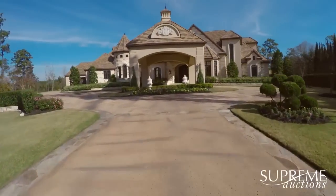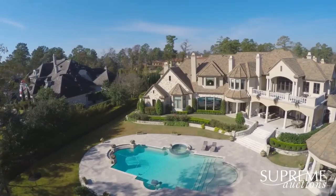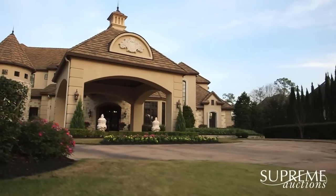Welcome to Colonial Haven, an exceptional home that deserves to live in your family for generations. Selling at absolute auction with no reserve on March 26th.